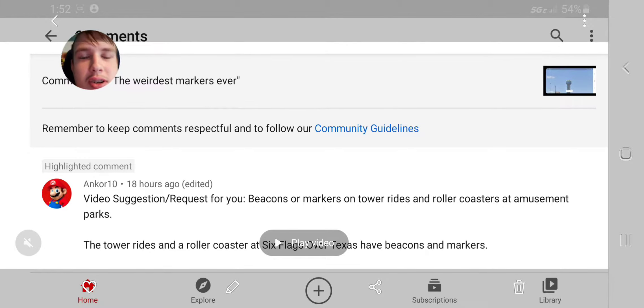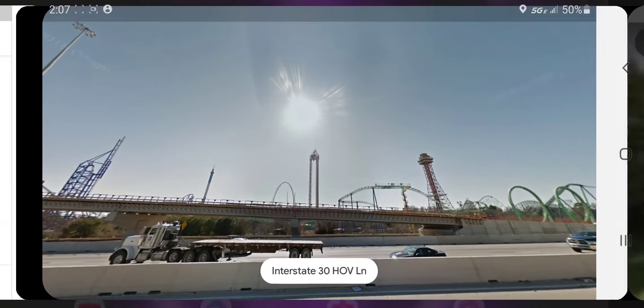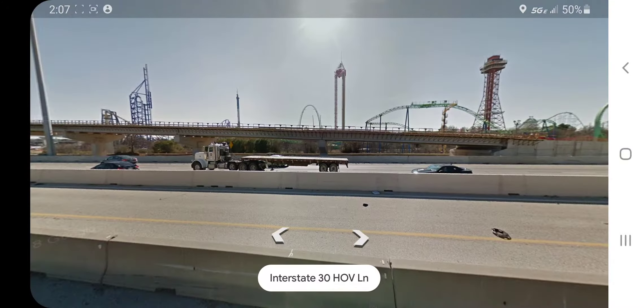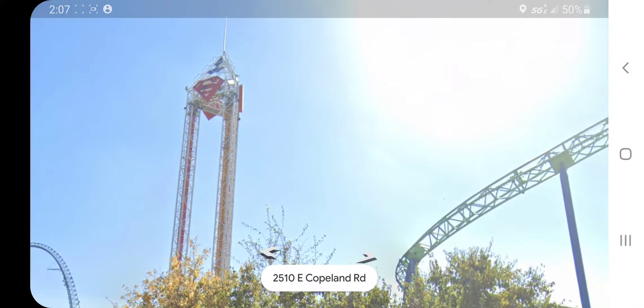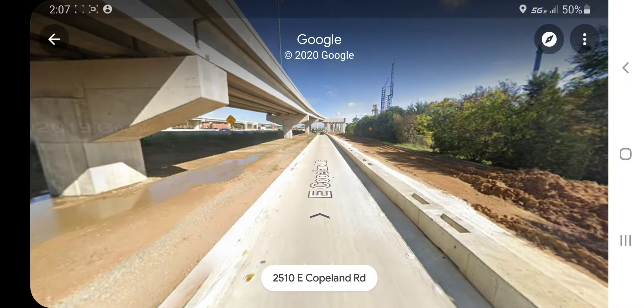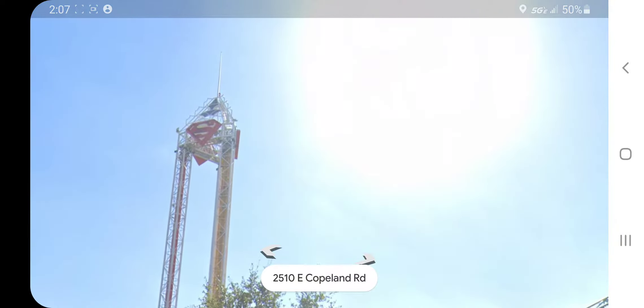My mom disturbed me while making this video, so that's the reason why the recording was failed. But as you can see, I think I may have witnessed a tower that used to have a red and white single strobe get replaced with a dual strobe. I think that's what the case was.